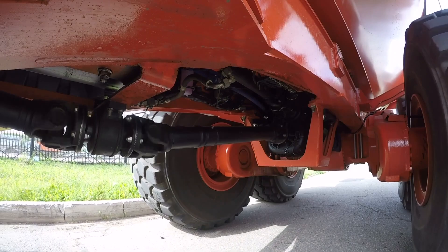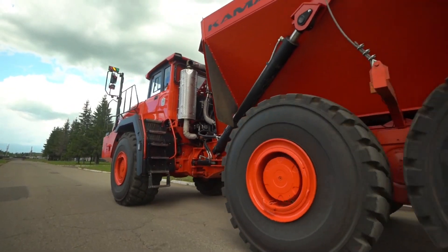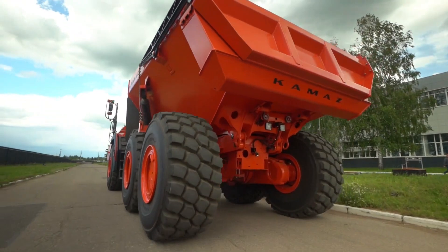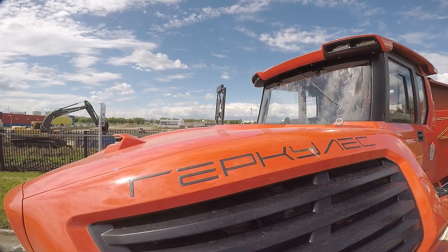In the case of the Kamaz Hercules truck, energy recovery will occur when descending into the quarry, and when climbing up with a load, the accumulated energy in the batteries helps the truck to climb uphill. This solution allows you to reduce the amount of fuel consumed by 15% in comparison with the diesel analog.